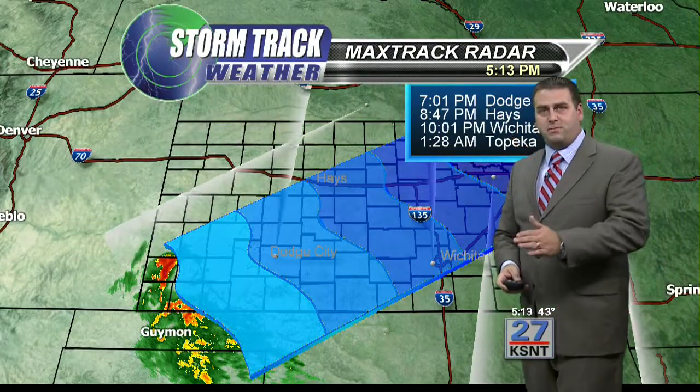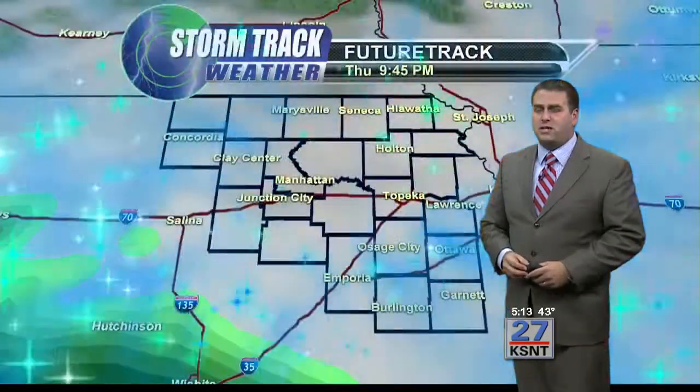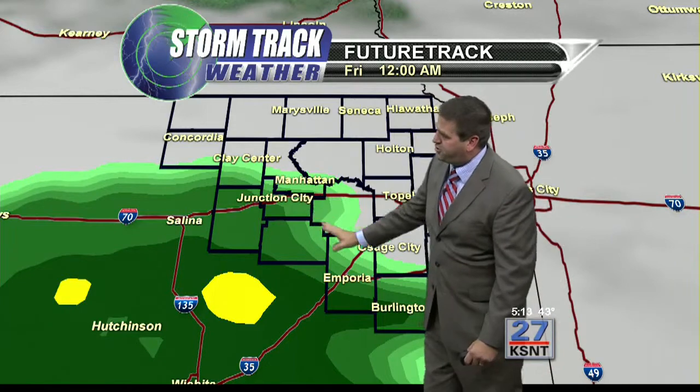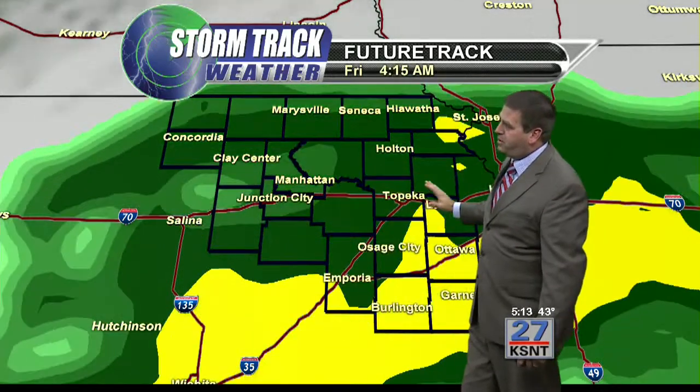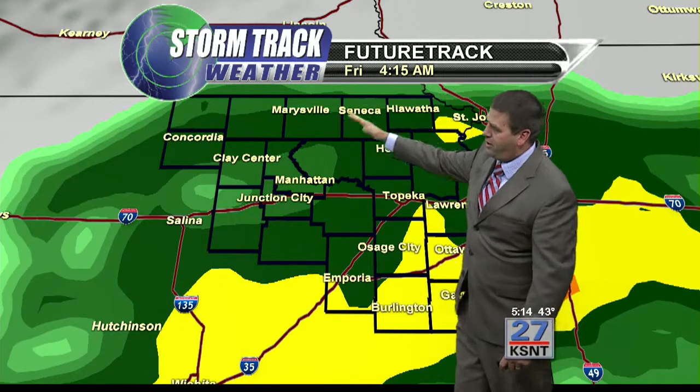If it holds that speed, it would be to Wichita by 10 and to Topeka a little after 1 a.m. That's pretty close to the timing the future track has been showing. By midnight it's to Junction City and Emporia, and then between about 1 and 1:30 it arrives in Topeka. By 4:15, all areas are in rain.